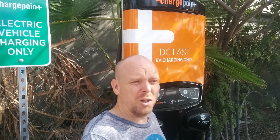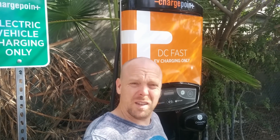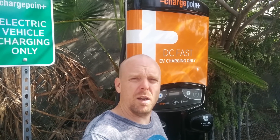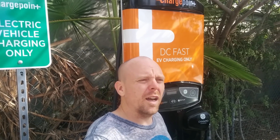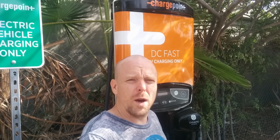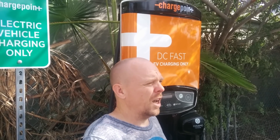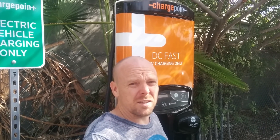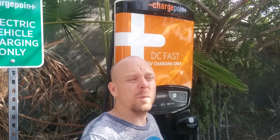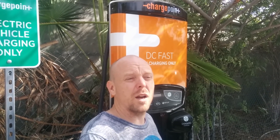That number sounds familiar because it's the Bolt EV's EPA-rated range. Does that mean the Interstate 5 route is now open for the Bolt EV between the Bay Area and LA? Not quite. The reason is you will never see 238 miles of range on a 70 mile-an-hour freeway. That means all it really takes is one more charging implementation before the north-south I-5 corridor between the Bay Area and Los Angeles is open for Bolt EV drivers.